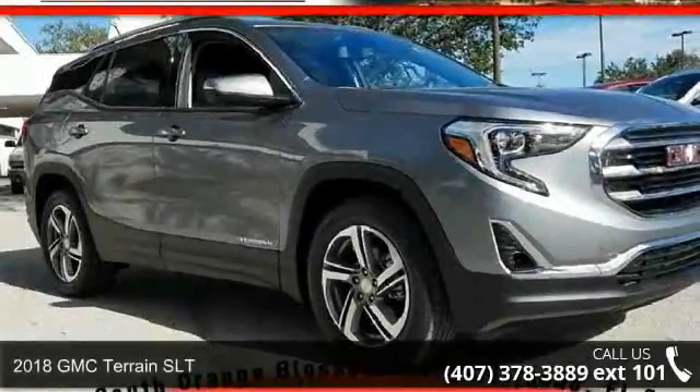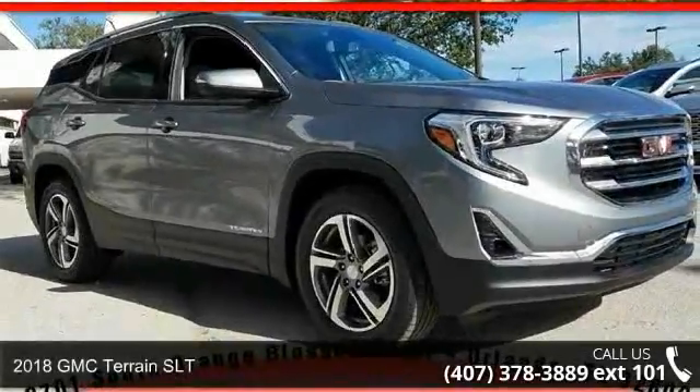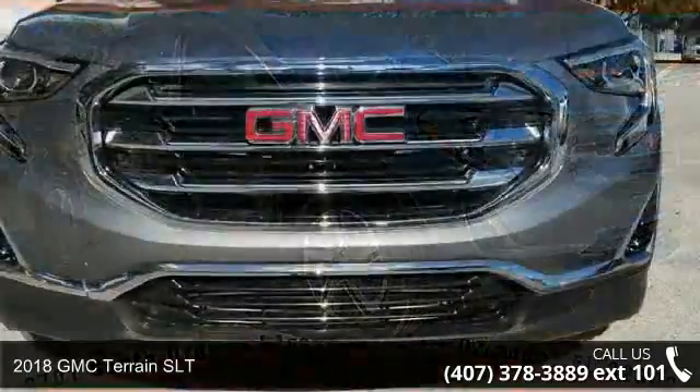Check out this 2018 GMC Terrain SLT. This may be the set of wheels you've been looking for.